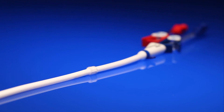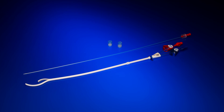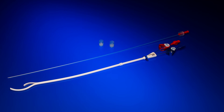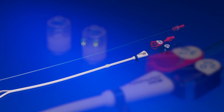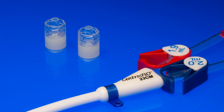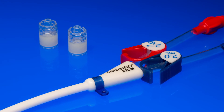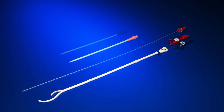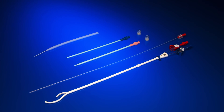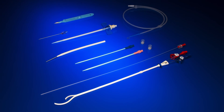The Centros flow is available in two package configurations. The catheter-only configuration contains one 15 French Centros flow catheter, a stiffening stylet, and two injection caps, which is ideal for catheter exchange procedures where a complete kit may not be required. The complete kit configuration provides all necessary components for initial insertion procedures as well as catheter exchanges, accommodating all insertion method techniques.